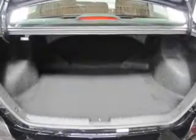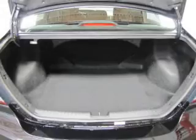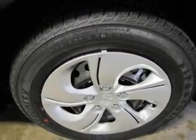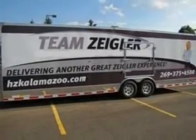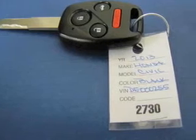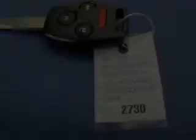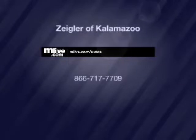Our website offers more information on all of our vehicles. Visit www.cdc.com.au. Thank you.